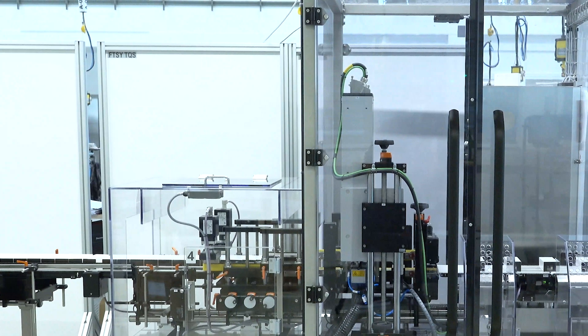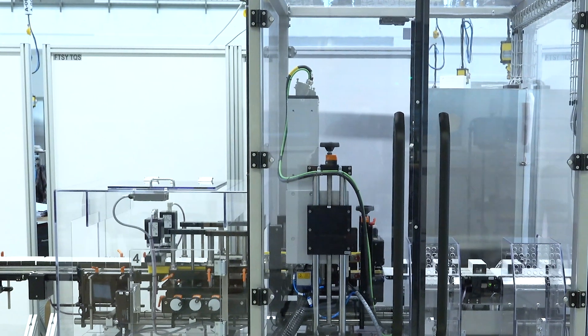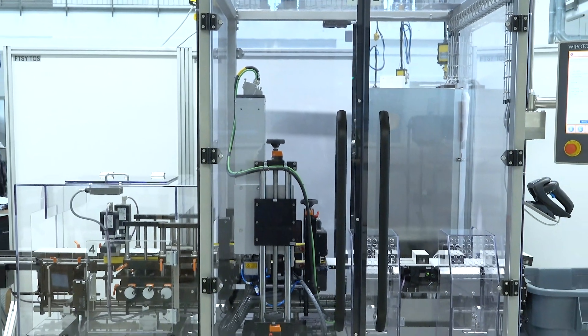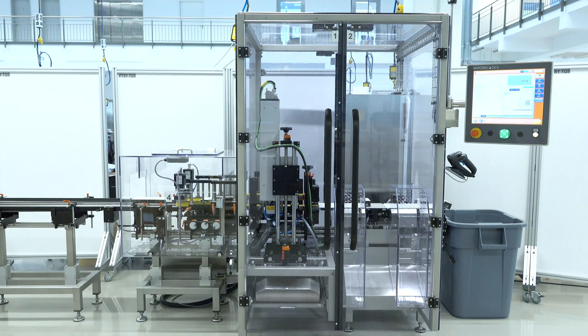In this case, our customer specified laser coding to fulfill the global UDI requirements. Therefore, this entire machine is fully enclosed for laser safety reasons. Nevertheless, we managed to keep the footprint to a minimum, considering the scope of functions this machine covers.